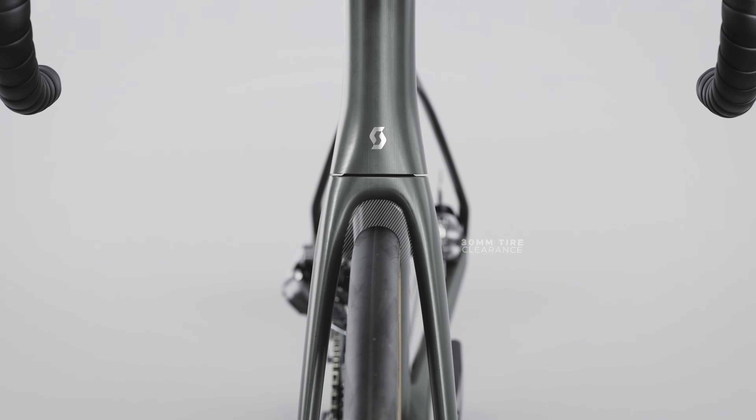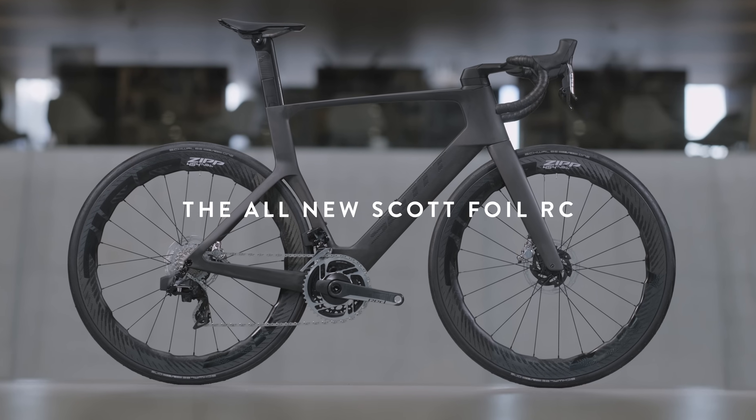This is the fastest road bike Scott has ever produced, lighter than ever, and now with patented comfort features. This is a bike ready to tackle any course and win every ride.